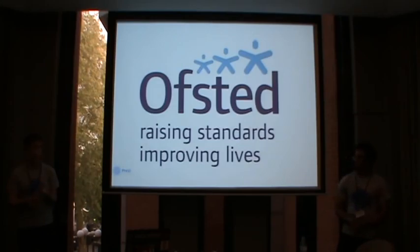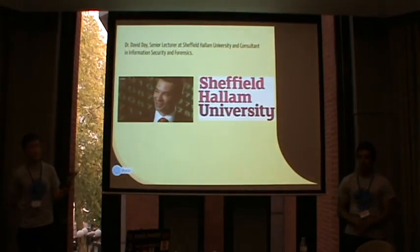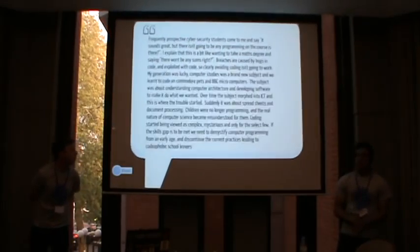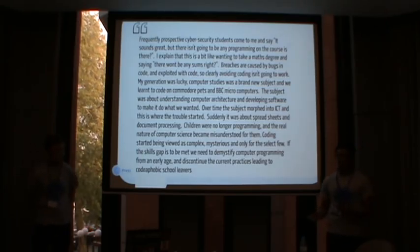We took quotes from various academics and professionals in cyber security and IT that we've networked with. The first is from Dr. David Day at Sheffield Hallam, a lecturer in forensics and security consultant for high-profile retailers, also prominent in catching a LulzSec member. David learned programming from BBC Microcomputers rather than ICT like we did. He calls students these days 'code-aphobics' and believes university students are afraid of programming because they never learned it from a young age — and he thinks coding is a big part of UK security.